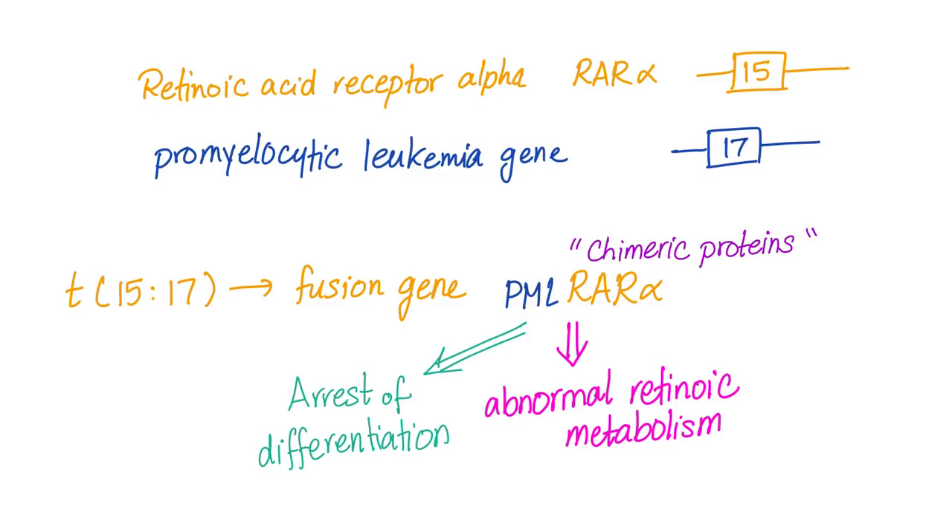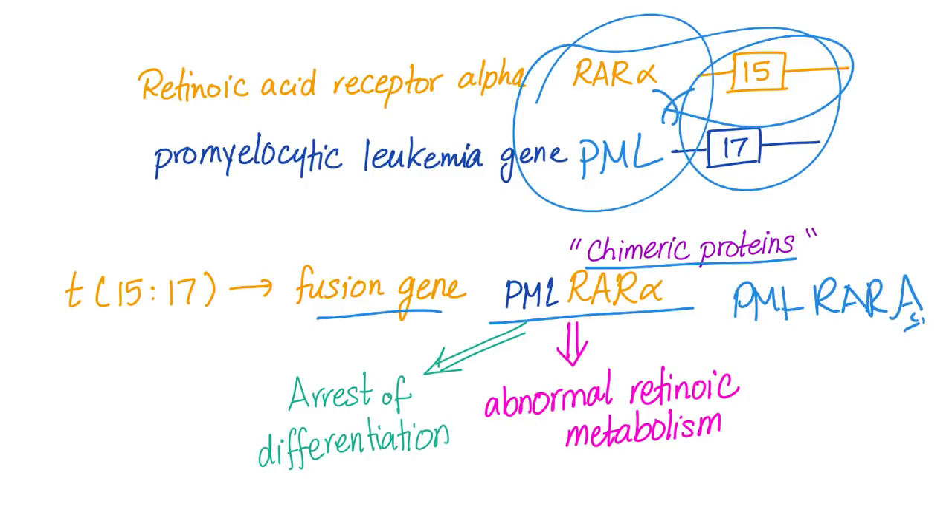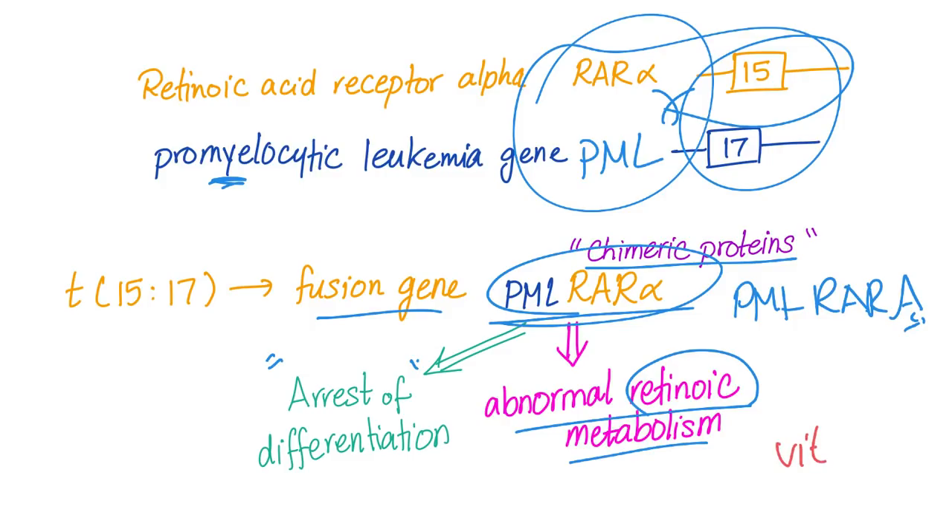The retinoic acid receptor alpha gene (RAR-alpha) is on chromosome 15, and the promyelocytic leukemia gene (PML) is on chromosome 17. Translocation causes these two genes to fuse, forming a chimeric protein called PML-RAR-alpha. This fusion gene leads to arrest of differentiation of promyelocytes and abnormal retinoic acid metabolism — that is why vitamin A, also known as retinoic acid, is the hero here.